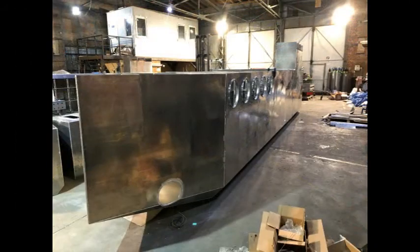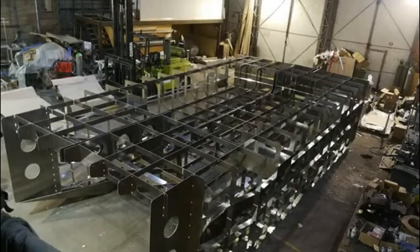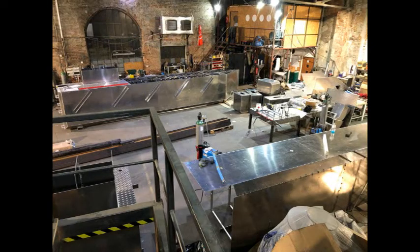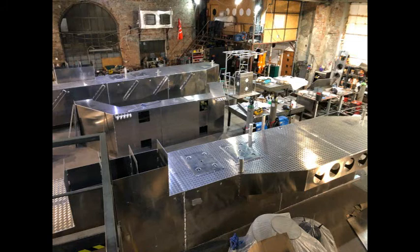They chose to trust Algea Nova's technology, its know-how, and its equipment. Algea Nova, in partnership with STB Yard, located in Gdansk, Poland, successfully completed the studies and construction of a new concept of Sargasso collection at sea.